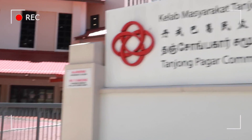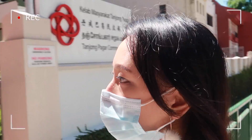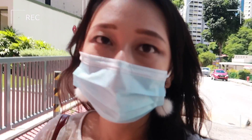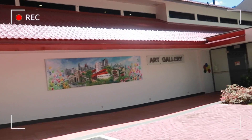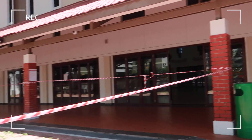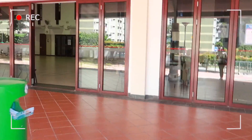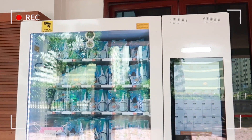So this is where we're going to be collecting our masks today. Let's see where the vending machine is. Let's go — should be somewhere here. Let's check all the vending machines they have. Ah yes, this is it.